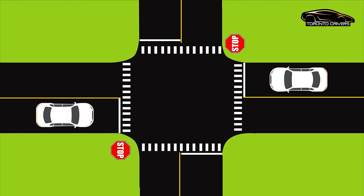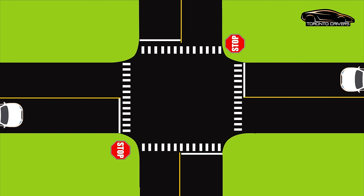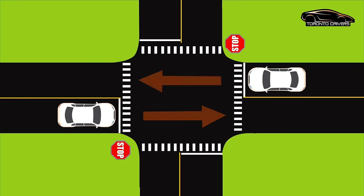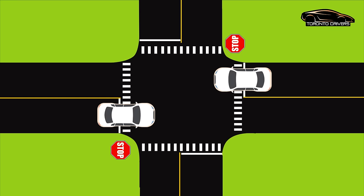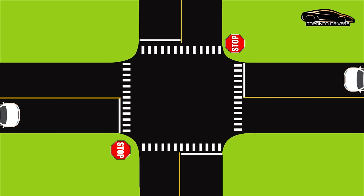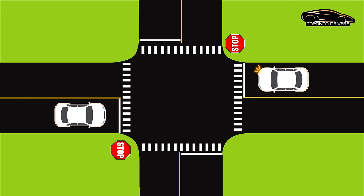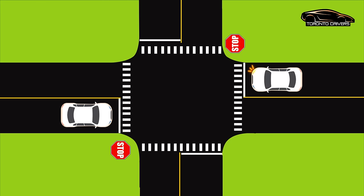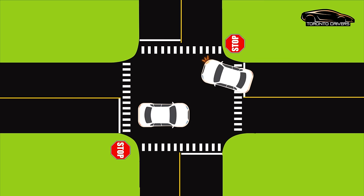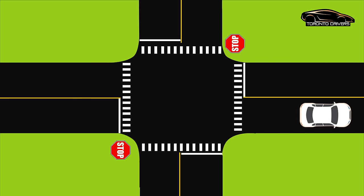Let's take a look at a few more situations at stop signs. Two cars stop at the same time and they both want to go straight — in this case both of them can move at the same time as they are not crossing each other's path. We do the same thing if the cars stop at the same time and one wants to go straight and the other wants to turn right; they can go at the same time because they are not crossing each other's path.